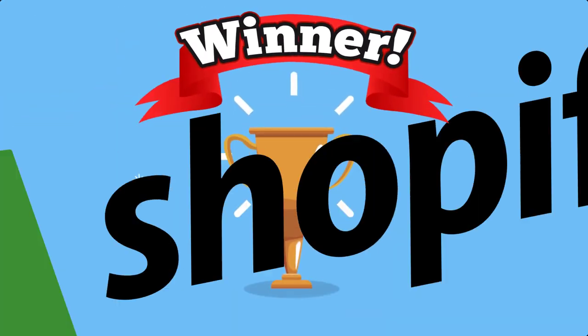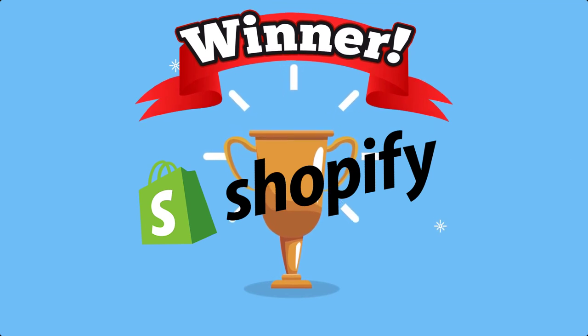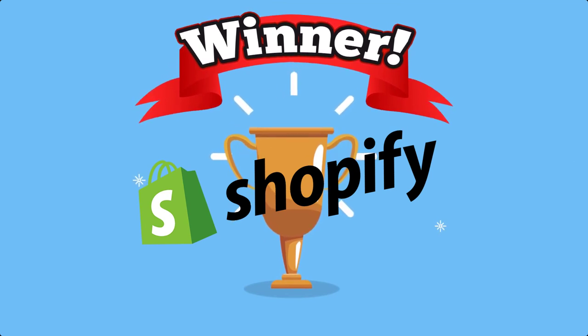Winner: Shopify. While WooCommerce is still accessible to non-developers, ease of use is Shopify's most unique feature, and Shopify has the edge in that area — you can literally build, style, and launch your online store on your own.